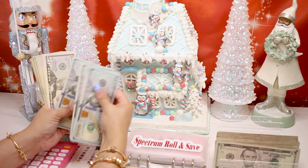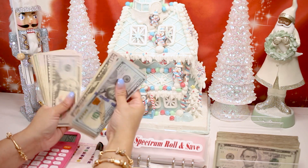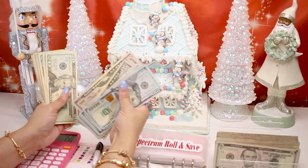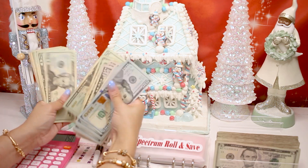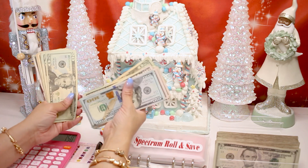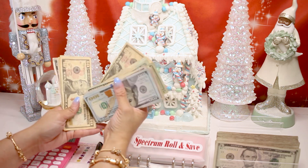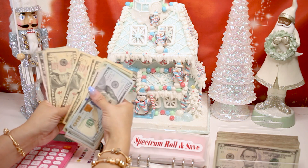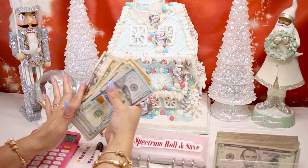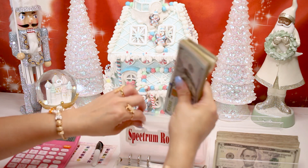Counting through the bills... 1,700, 1,800, 1,850, 1,855 dollars. So 1,855 — we are almost done with this savings challenge too!